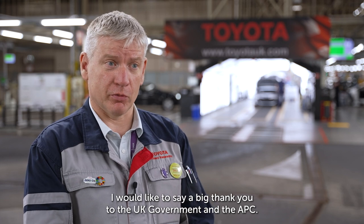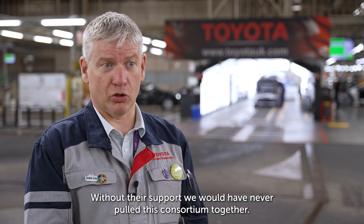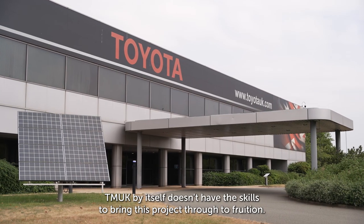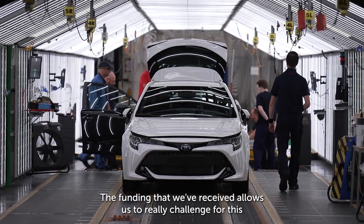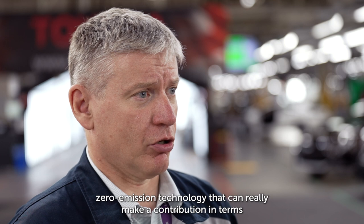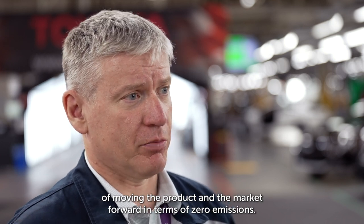I would like to say a big thank you to the UK government and the APC — without their support we would never have pulled this consortium together. TMUK by itself doesn't have the skills to bring this project through to fruition. The funding we've received allows us to really challenge for this zero emission technology that can make a real contribution in terms of moving the product and market forward in terms of zero emissions.